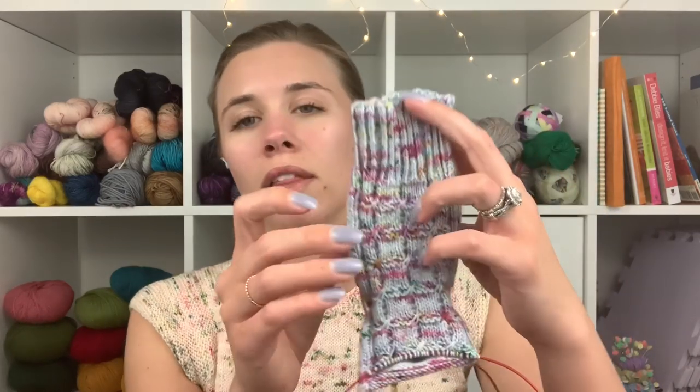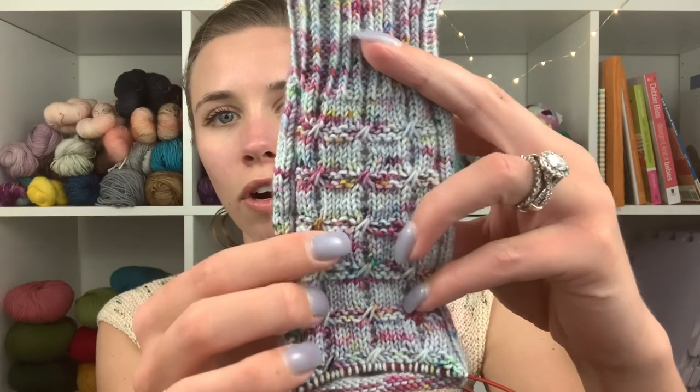I really like this pattern. It's very intuitive and readable. What makes it readable is because you've got these garter ridges, so you can count so many garter ridges before you make the next twist pattern. I think that is really smart. I've been able to carry these around and I will continue to carry them around with me and hopefully finish them up kind of soon, because I'm eager to cast on some new socks.